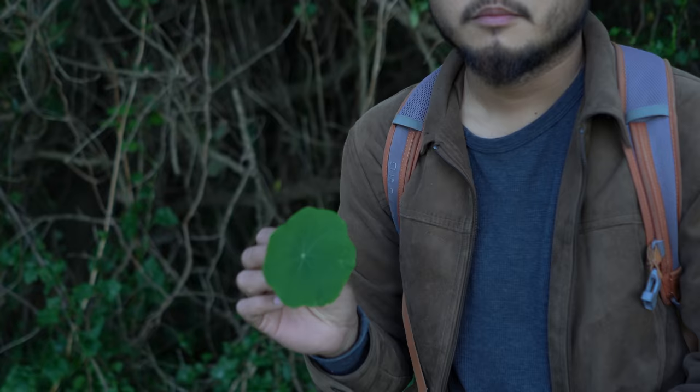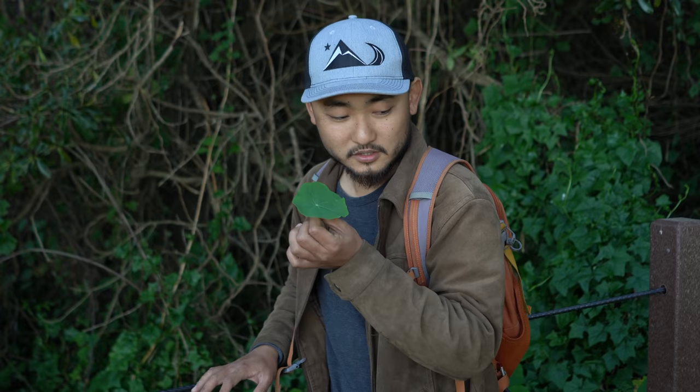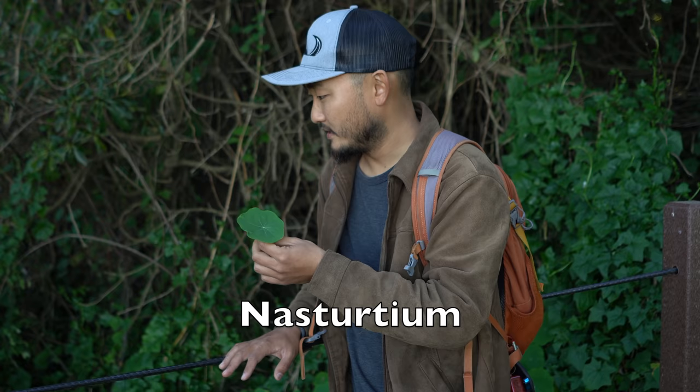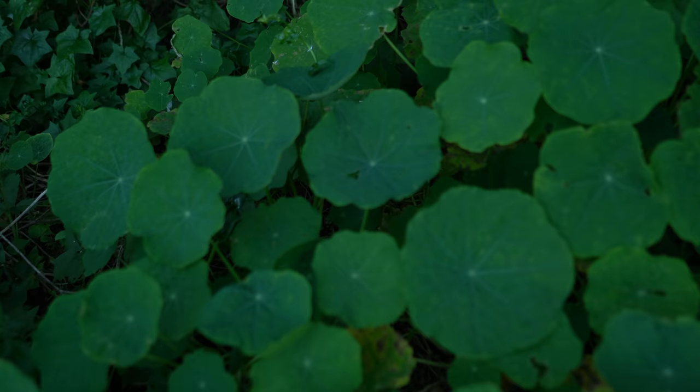Most of these plants we're finding today are weeds — nobody's planting them, they just grow on their own, are in abundance, and keep taking over. This one is called nasturtium. I see this a lot nowadays in fine dining restaurants — they'll use the little tiny ones as garnish. It has a very unique, quite strong taste, and it's good for things like pesto. In maybe another month or so they'll start blossoming their bright orange flowers.